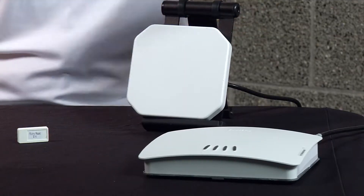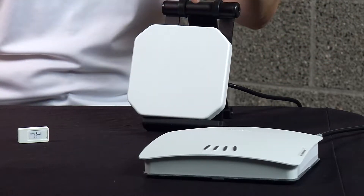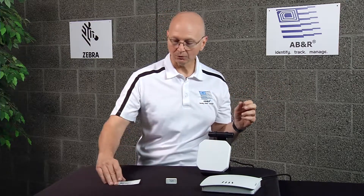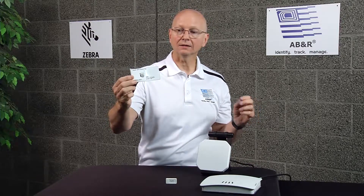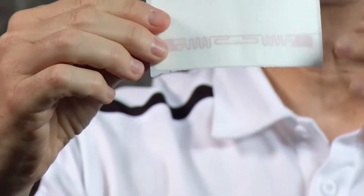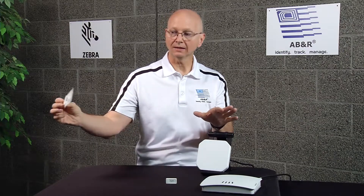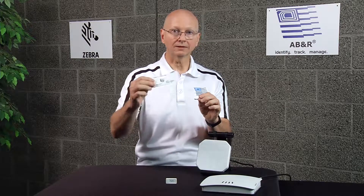In this example setup, I have an FX7500 Zebra RFID reader connected to a Zebra Technologies RFID antenna. These could be mounted anywhere in your facility — your home, your warehouse, your offices. The way it works is with a tag. This is an actual RFID label and it has both a barcode and an RFID inlay in it. The antenna emits a beam of energy, and as the tag enters the field, it spits out its identity, so you're able to get an identification on the item without it being in line of sight of the antenna.